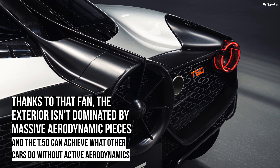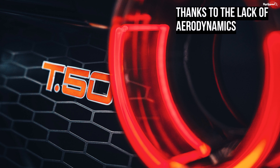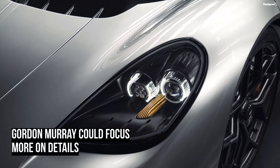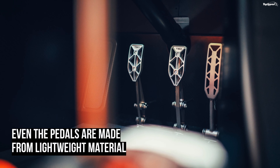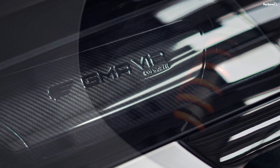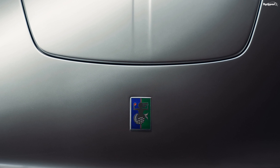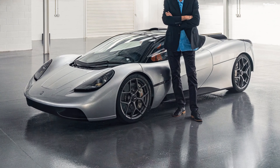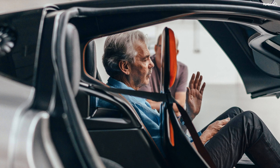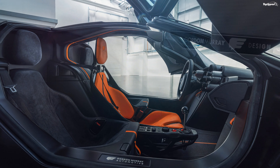The 3.9-liter V12 that motivates the T.50 was designed in cooperation with Cosworth. The British firm designed Formula One engines from 1963 to 2006 and then again from 2010 to 2013. Teams powered by Cosworth — including Lotus, Matra, Tyrrell, and McLaren — have won eight manufacturer's championships. This V12 is far from mundane: rated at 650 horsepower and 344 pound-feet of torque, it's the lightest of its kind and revs up to 12,100 revolutions per minute.